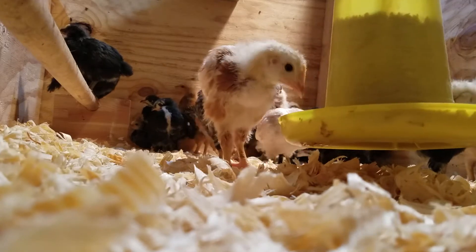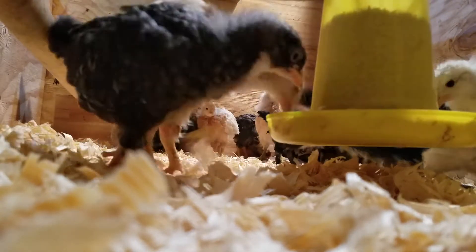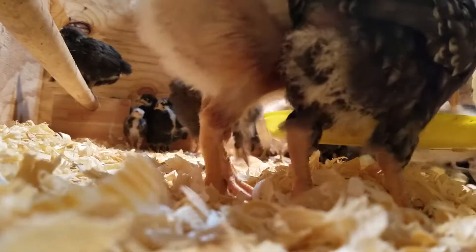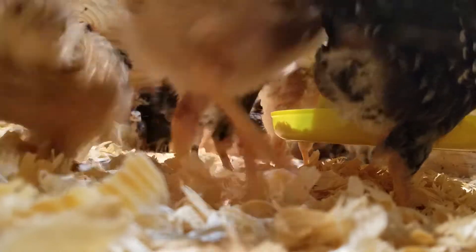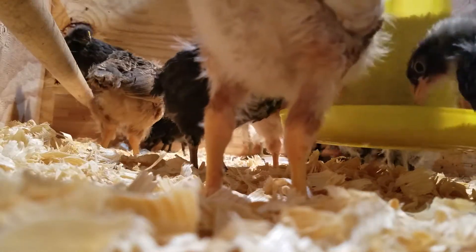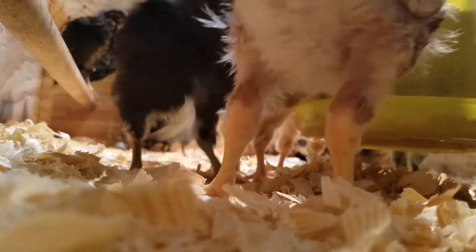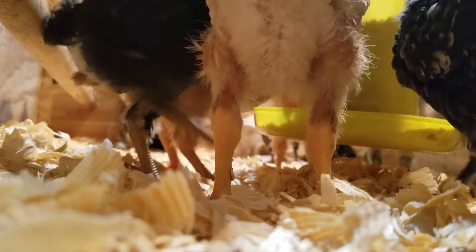So this one at the feeder is an iso-brown, next to a barred rock coming in now. And that was the pearl style leghorn, I think. It's still too hard to tell — they haven't gotten all their feathers yet.